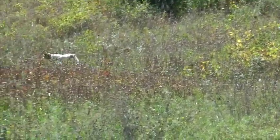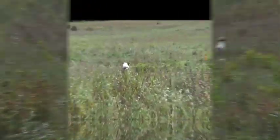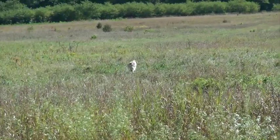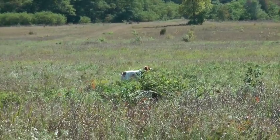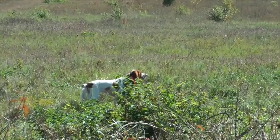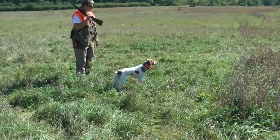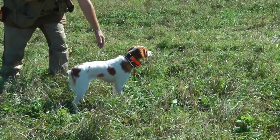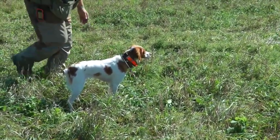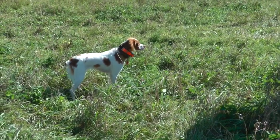Come on, girl. Good girl. Now let's see what we found here. She should hold this until the report of the gun. And she has found the chukars. Must be right here — not moving. Let's see what we can kick up. She should stay steady to the shot and then release.